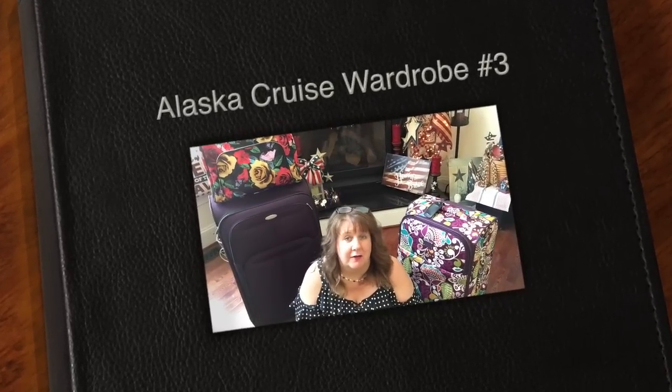Hi everyone, Arlen here. Welcome back to my Country Craft Corner and Arlen's Travels. How in the world is everyone doing today? So good to see you again, thank you so much for stopping back by.